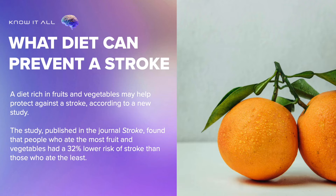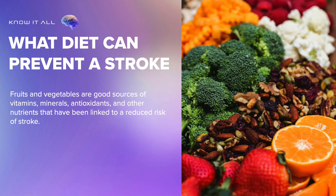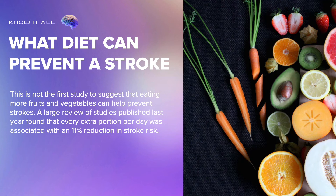What diet can prevent a stroke? A diet rich in fruits and vegetables may help protect against stroke, according to a new study. The study, published in the journal Stroke, found that people who ate the most fruit and vegetables had a 32% lower risk of stroke than those who ate the least. Fruits and vegetables are good sources of vitamins, minerals, antioxidants, and other nutrients that have been linked to a reduced risk of stroke. A large review of studies published last year found that every extra portion per day was associated with an 11% reduction in stroke risk.